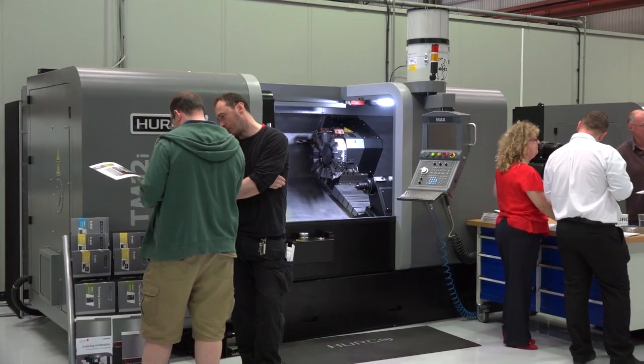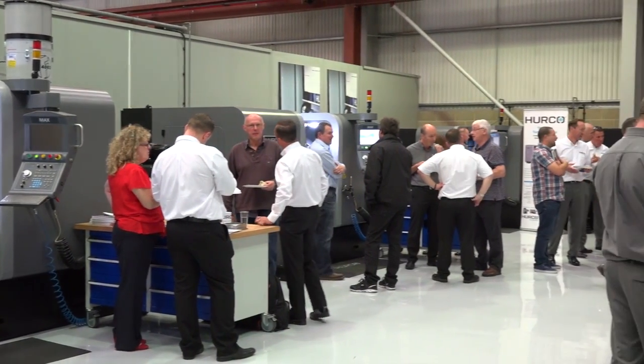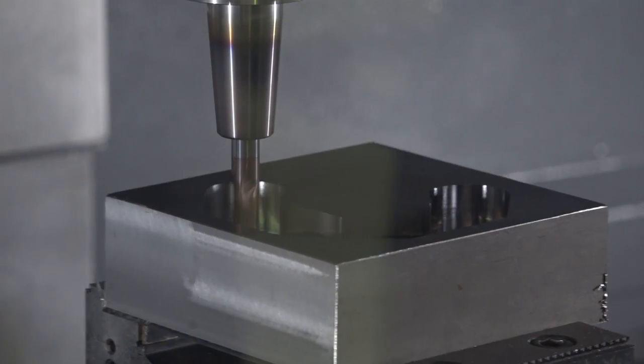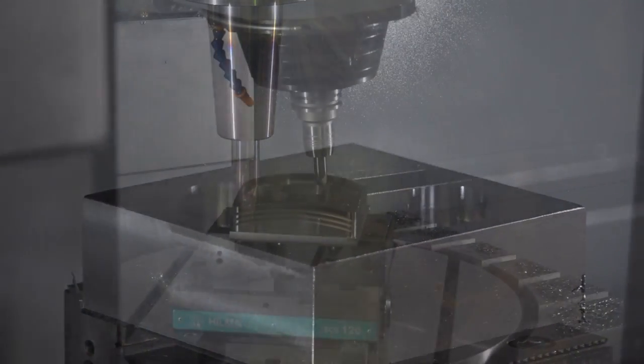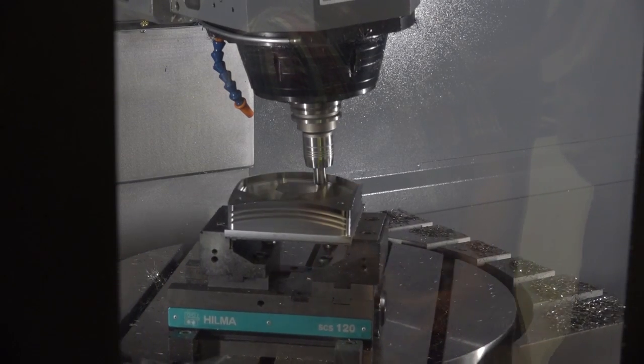Percentage-wise, I think it would be quite high. It's really anyone. If you're ball nosing a part, your biggest wins — or easiest wins — are on flat faces. Where it's hard to reach areas, you know, deep pockets that are too deep to swarf cut, so they use a ball mill — that's first of all your benefit. And then you can apply it to curved surfaces as well.